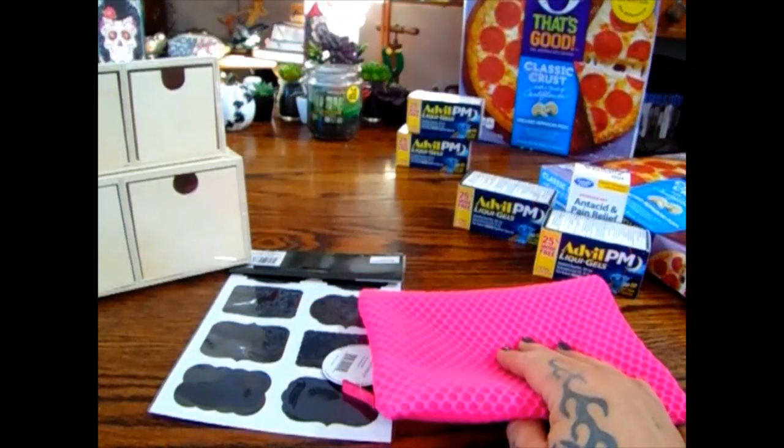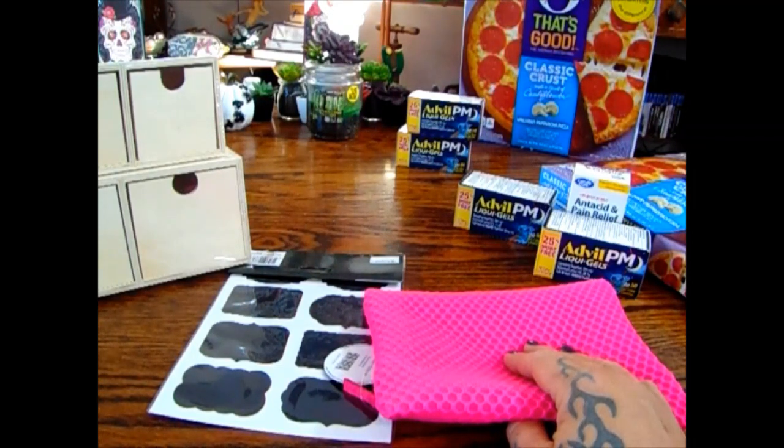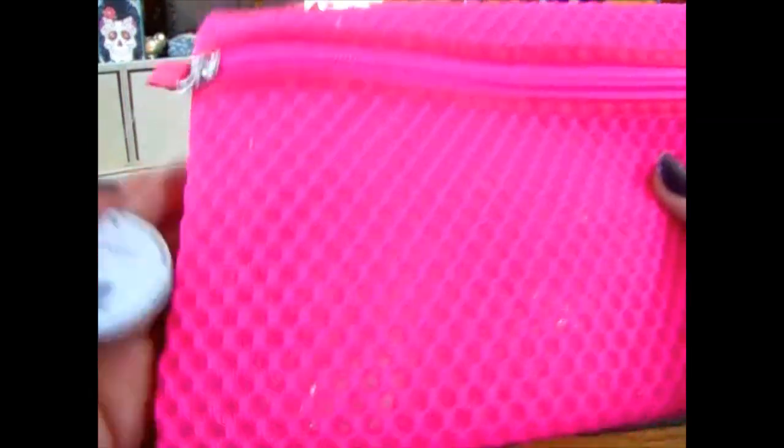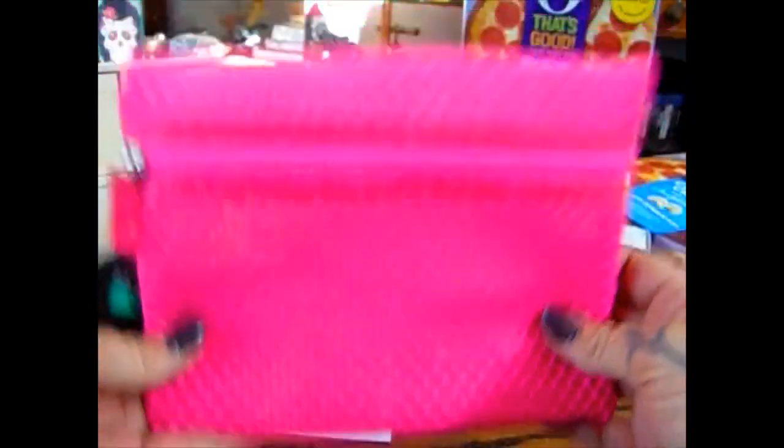I missed out on some really cute makeup bags that were only 99 cents — I told myself they had tons of them, went back the next day and they were gone. But they did have this one: the Modella Fashion Forever bag for 99 cents. It's really cute and it's going into the beauty basket as well.